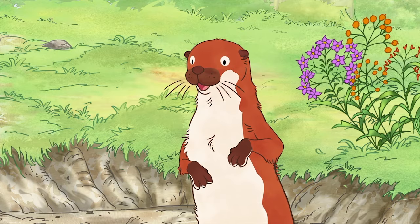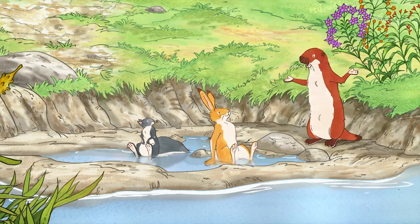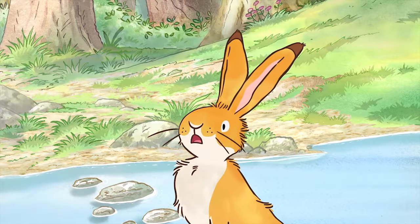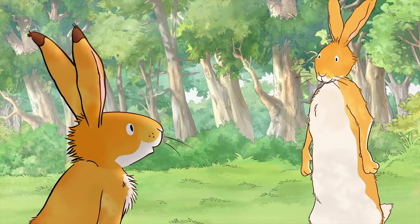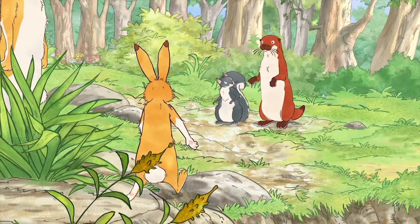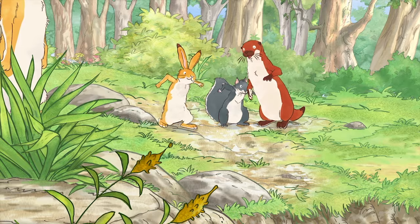Oh, well, I was just about to go for a slide into the cool water. That sounds like fun. Yeah, it's great fun. Can I try? Go ahead. It'll cool you down. Yay! Ready, set, slide!